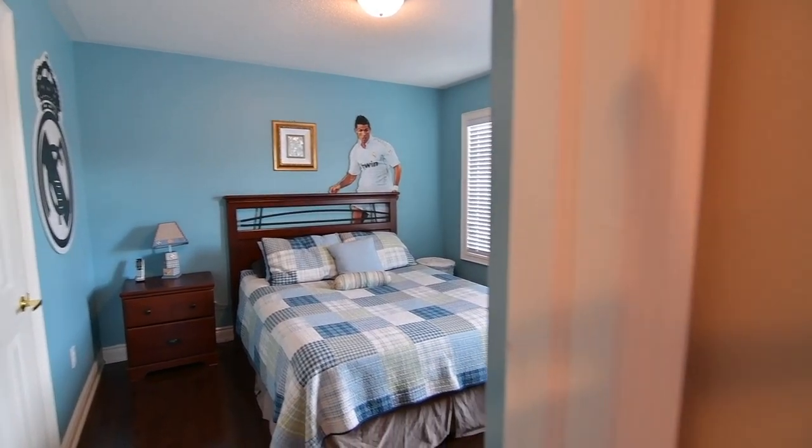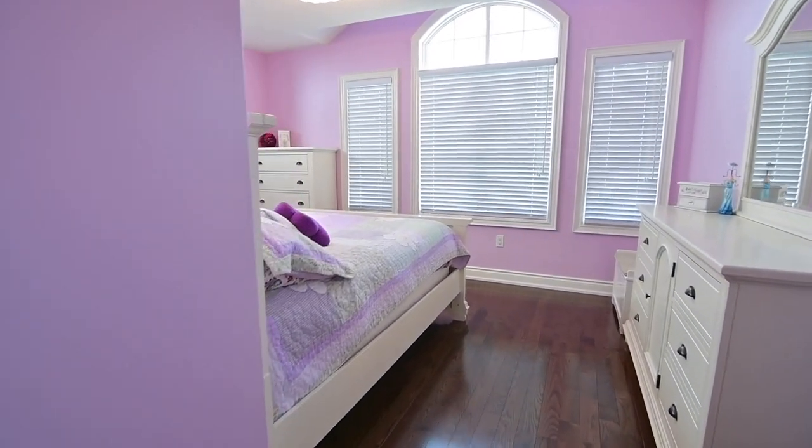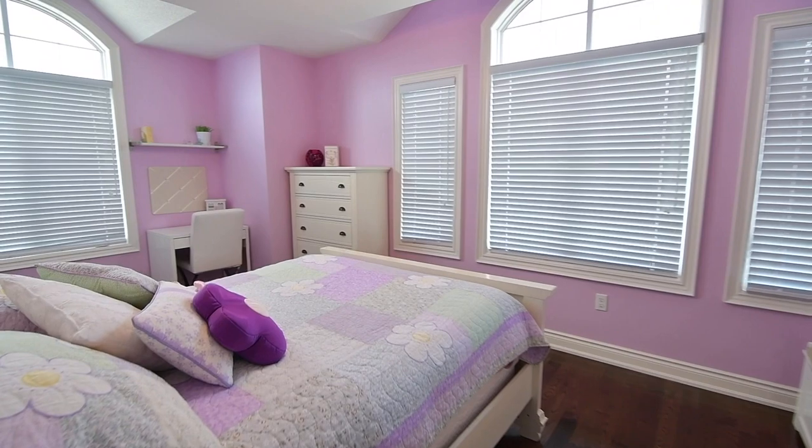The laundry room also has a ceramic-tiled floor, as well as a front-load washer and dryer. The generously sized fourth bedroom has vaulted ceilings above its arched windows.